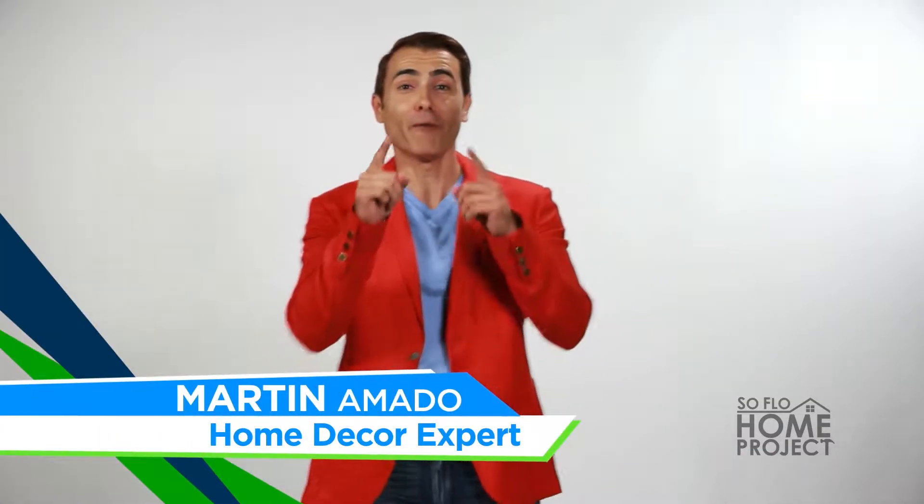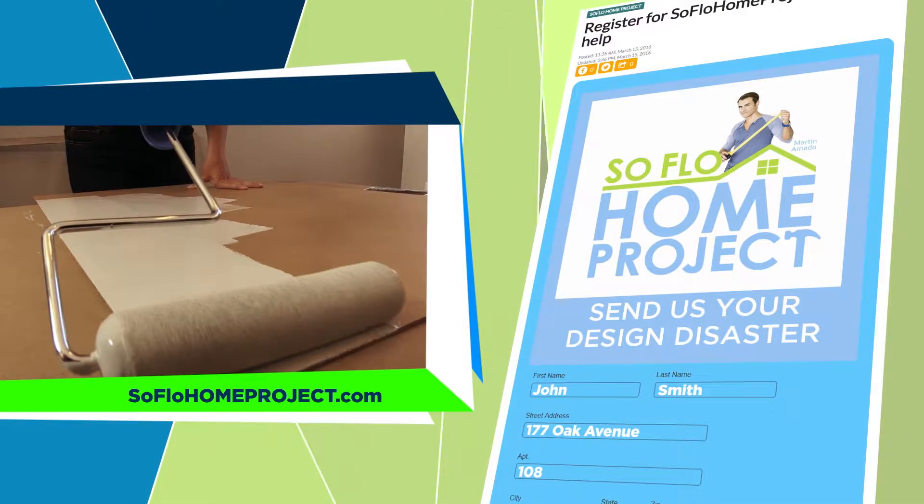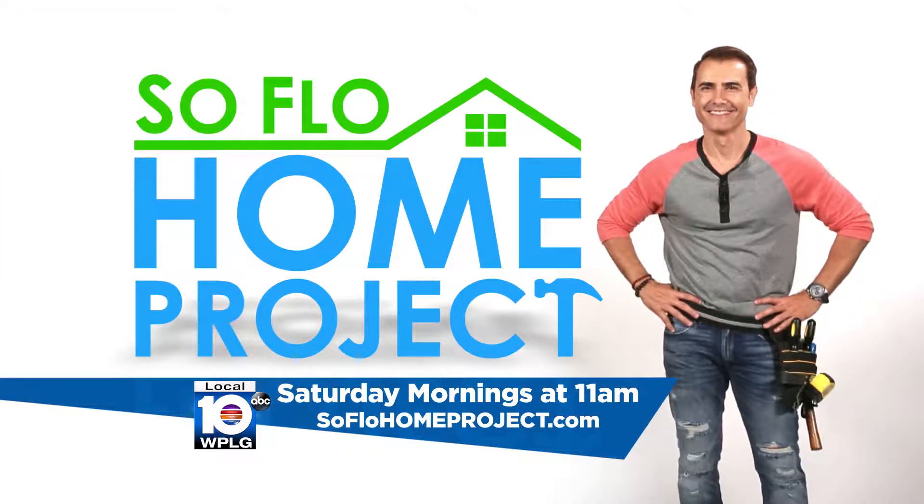I'm home decor expert Martin Amato and I'm here to help you with your next decorating project. Go to SoFloHomeProject.com, tell us what you're working on and send us a few pictures. If we choose your home, I'll be knocking on your door to make it all happen. SoFlo Home Project, Saturdays at 11 a.m. right here on Local 10.